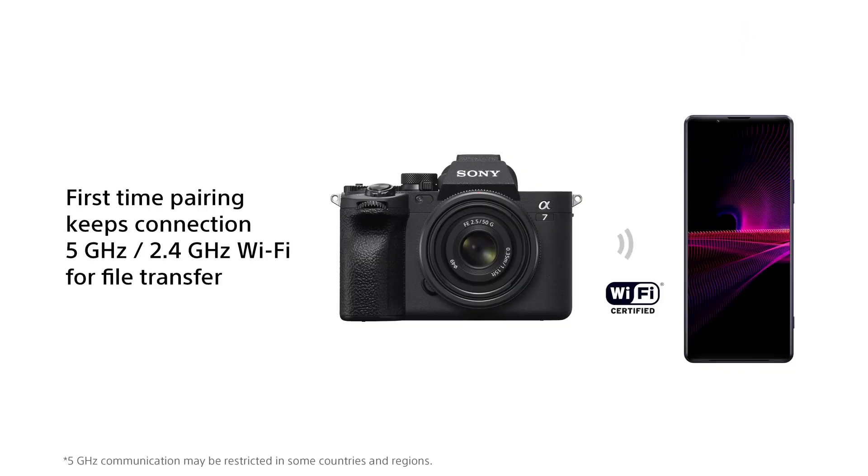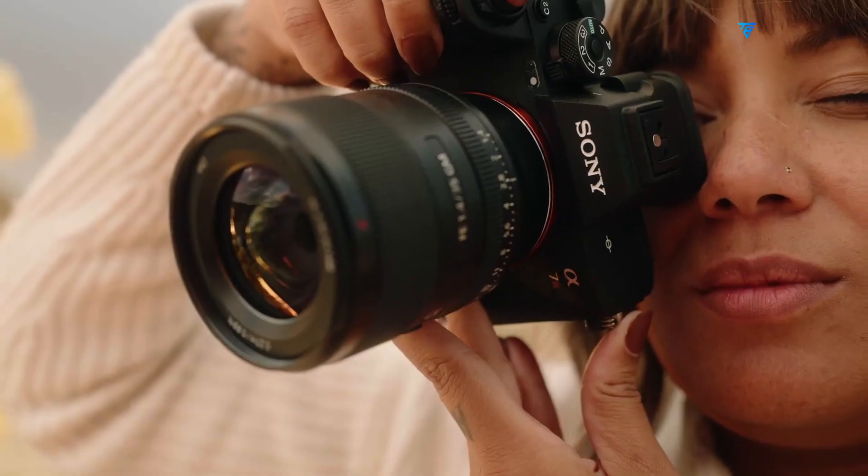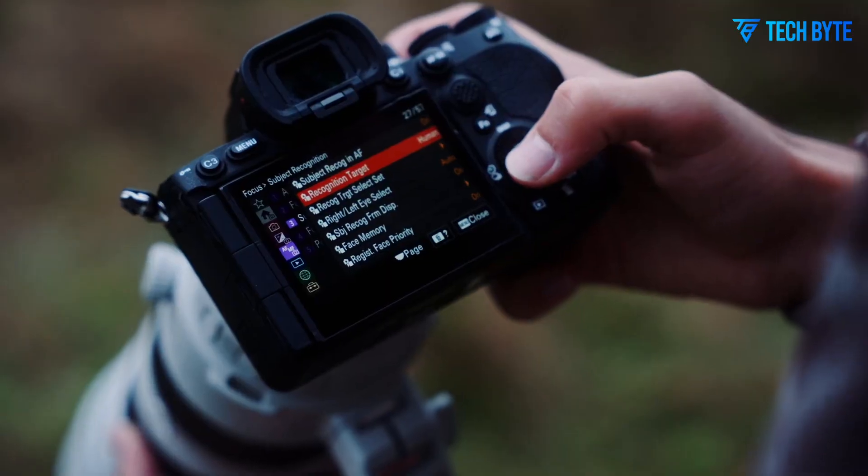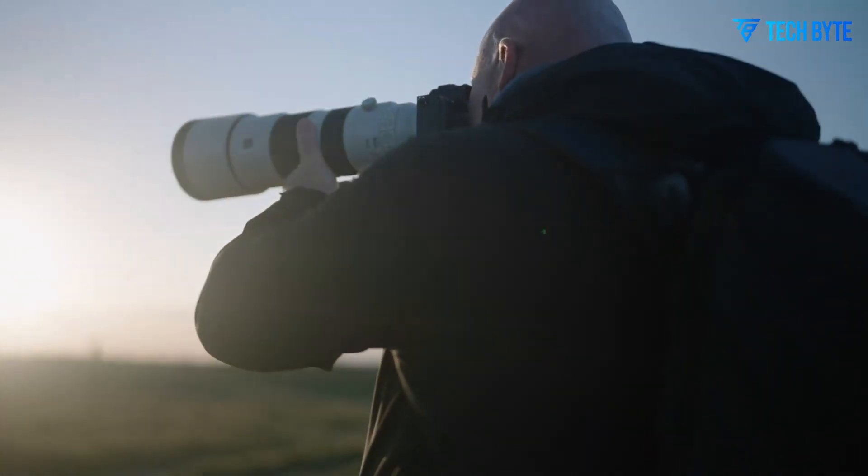The A75 introduces a host of innovations, from a redesigned sensor and advanced AI-driven autofocus to uncropped video recording and improved continuous shooting speeds.